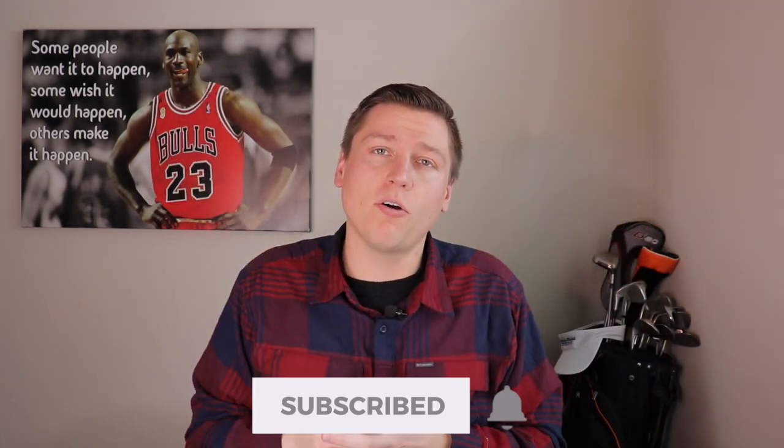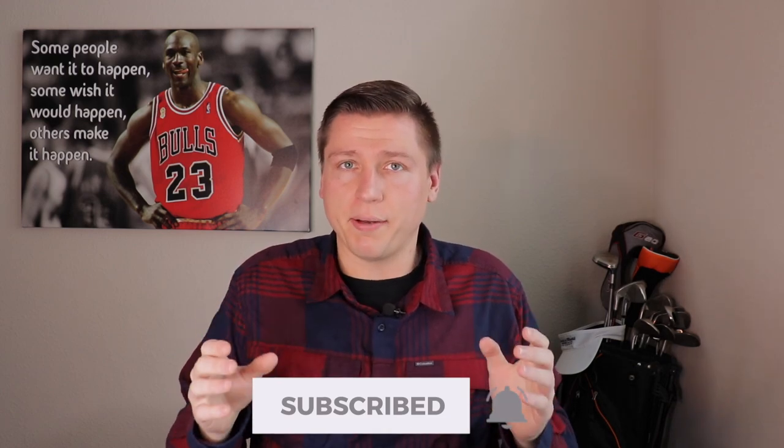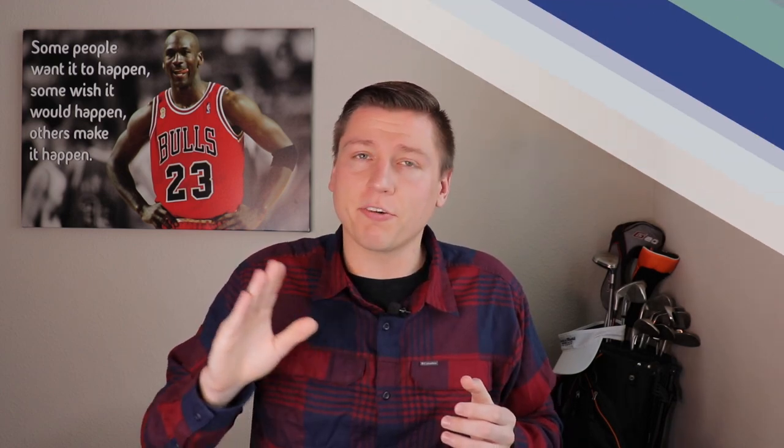Before we get started, welcome to the channel. My name is Cameron James. I've been selling on Amazon for four years. My first year I did over 1.3 million dollars with a private label product. Since then I've started over 30 plus private label products and 90% of them are from Alibaba, so I feel like I'm the perfect person to share my insights on this subject. Make sure you hit that subscribe button and the notifications bell.